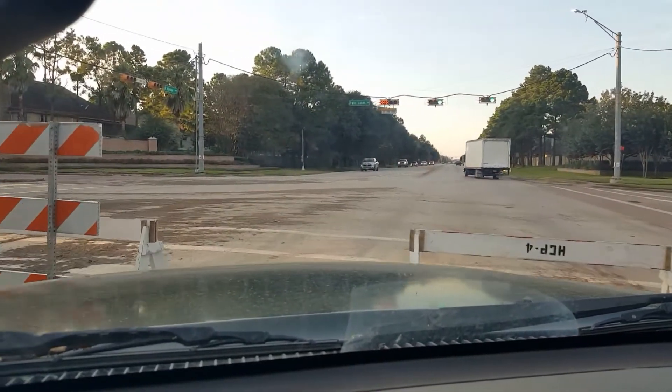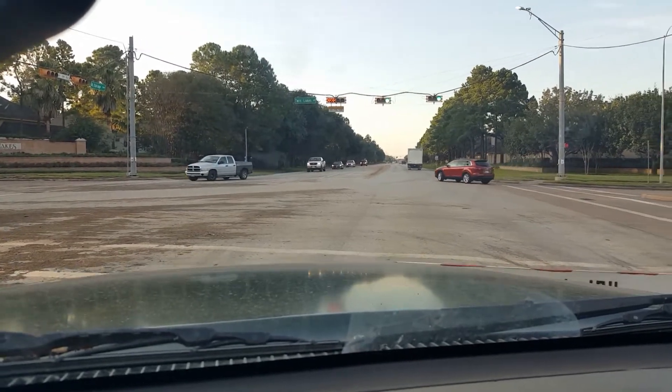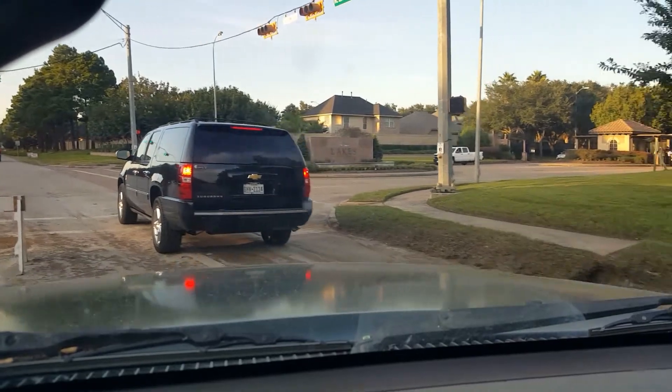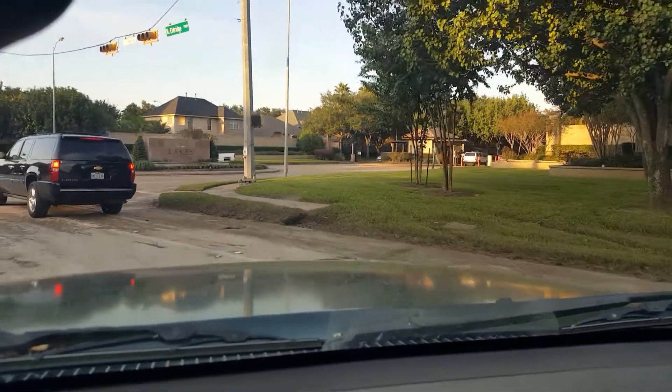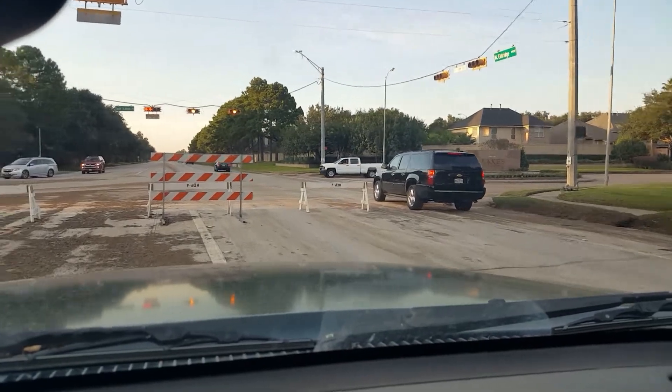I don't know if I'm going to be able to get through over here, but I'm going to try. I don't think I can — this guy over here has got me blocked off. Things are abnormal so I'm just going to go around this way. Or not.